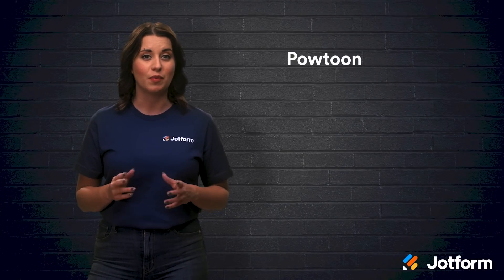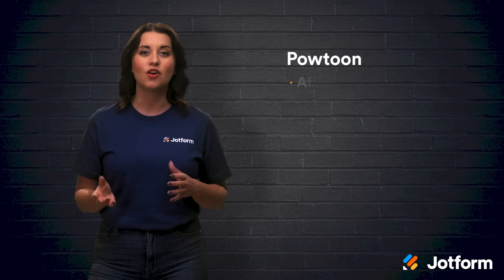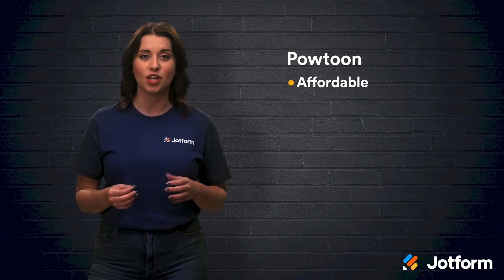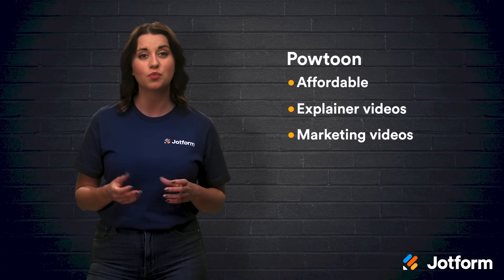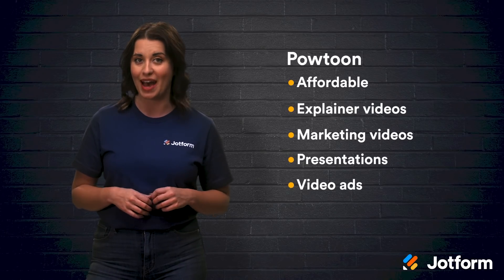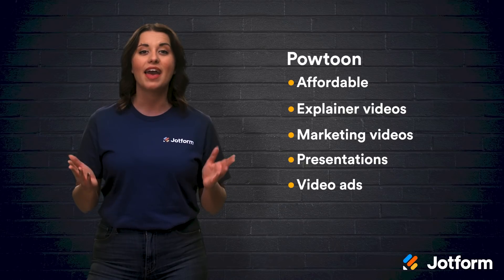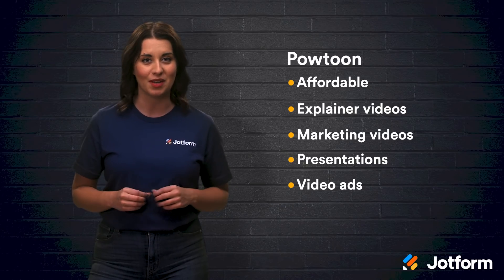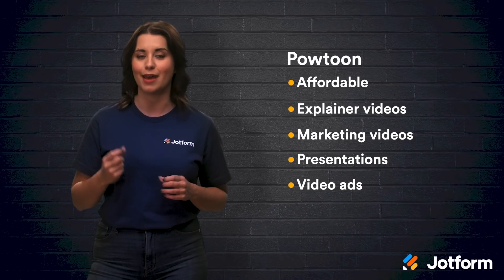Up next is Powtoon. If you are looking to create animations, Powtoon could be the tool for you. Powtoon is an affordable, easy-to-use animated video maker. You can create basic explainer videos, marketing videos, presentations, and even video ads. You can use their templates to create pretty much any type of video you'd like, and you can do it in less than 30 minutes. Just pick a template and then adapt each field for your business and product.